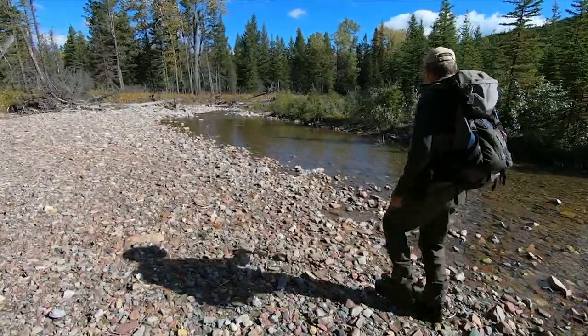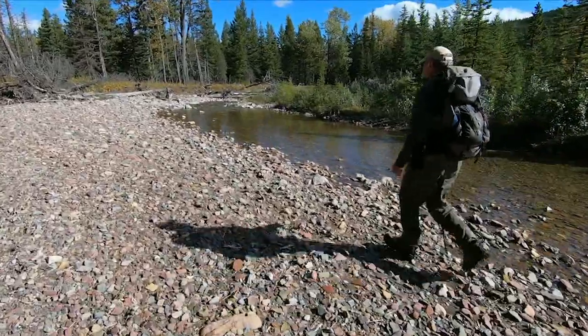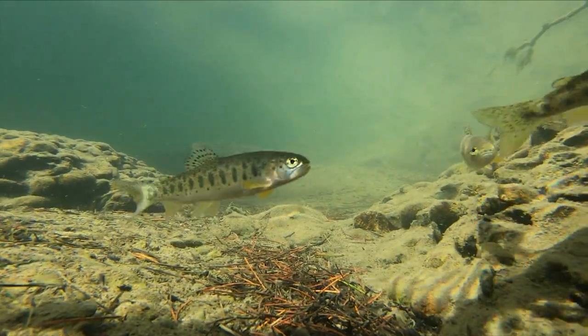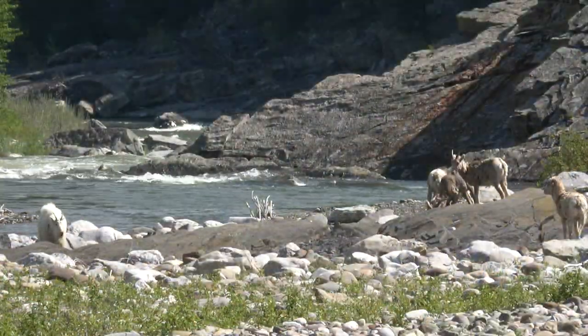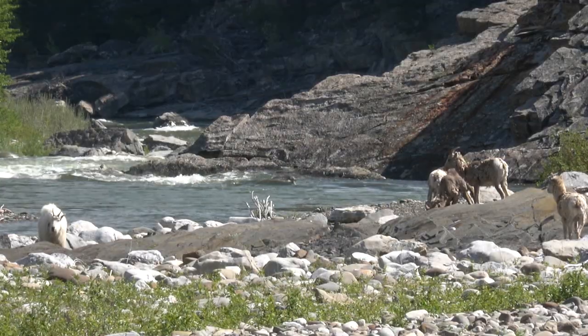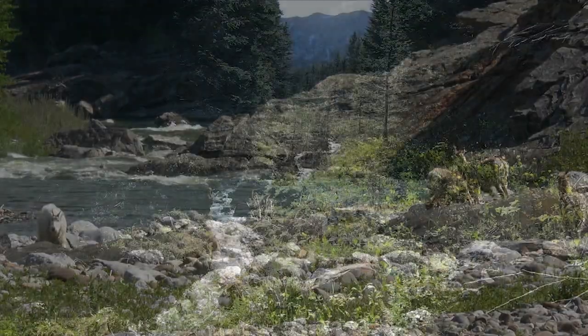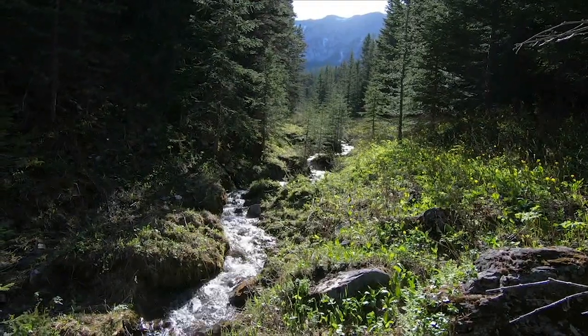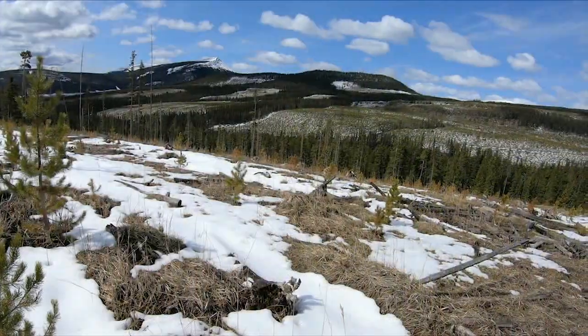Lauren Fitch is a fisheries biologist who for many years was responsible for southern Alberta's trout streams. Before that, he was the southern region's habitat biologist. He spent decades working to keep streams healthy, and that's led him to focus not so much on the streams as the landscapes they drained from.